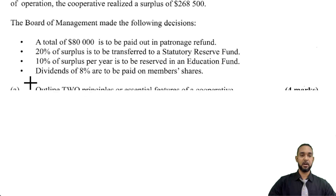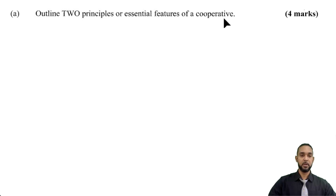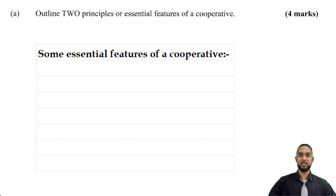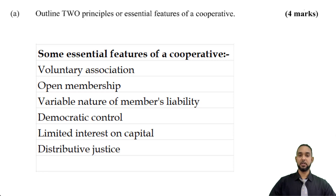The first thing they want us to do is to outline two principles or essential features of a cooperative. I'm going to give you a few more than that. Some essential features of a cooperative: voluntary association, open membership, variable nature of members' liability, democratic control, limited interest on capital, distributed justice, and service motive.